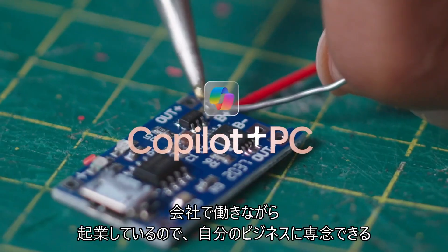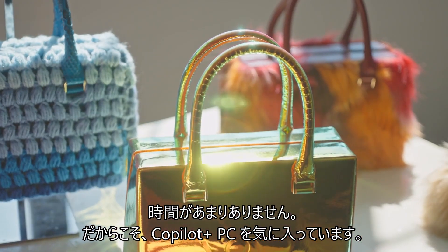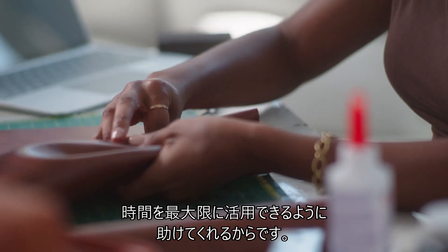As a working entrepreneur, I don't have a lot of time to devote myself to my business, which is why I like my Copilot Plus PC, because it's able to help me make the most out of my time.